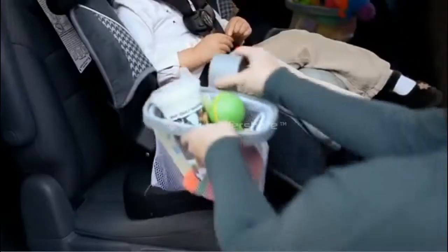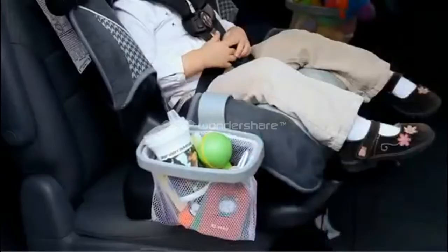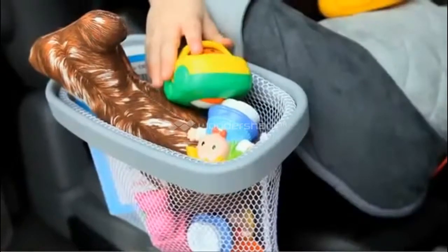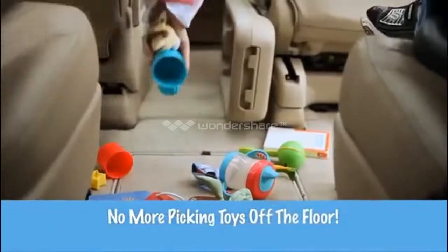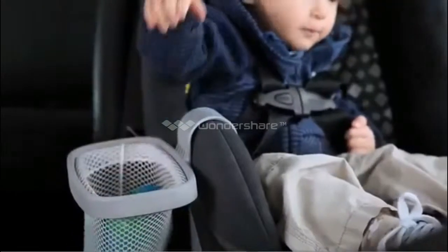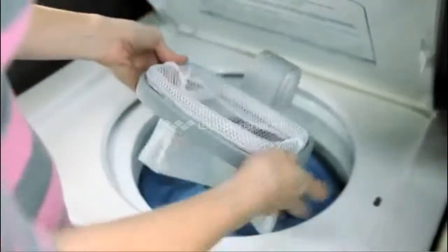Kitty Catch-All is easy to use. Simply attach it to your child's car seat with a sturdy clip, filled with their favorite books, toys, or snacks, and never worry about picking things off the floor while driving again. No more painful twisting and turning, and no more taking your eyes off the road. The durable nylon pouch can be easily removed so you can adjust its size or drop it in the washing machine for cleaning.